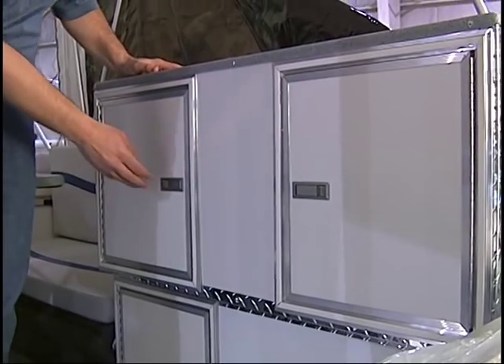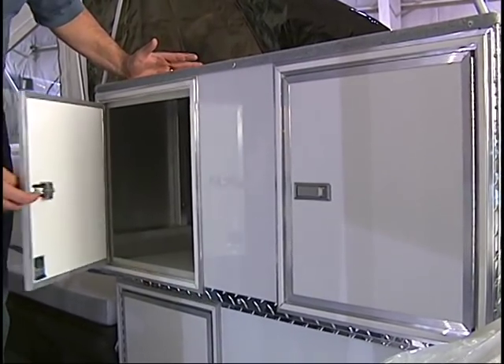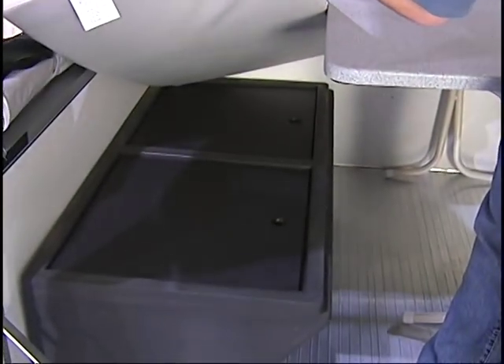All of the cabinetry in the Quicksilver is constructed of lightweight, durable aluminum. This makes for a very rugged camper. The dinette bases in the Quicksilver feature marine grade vinyl and sit on plastic rotocast dinette bases.